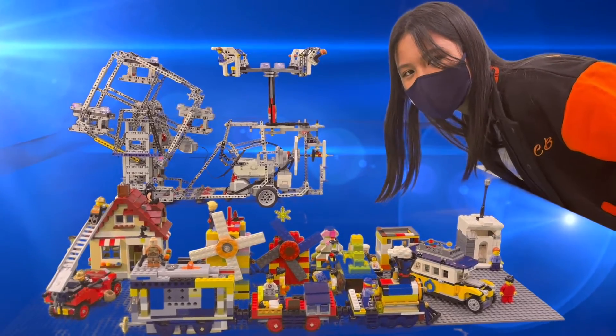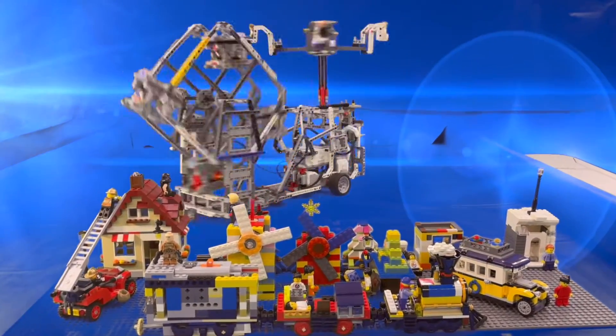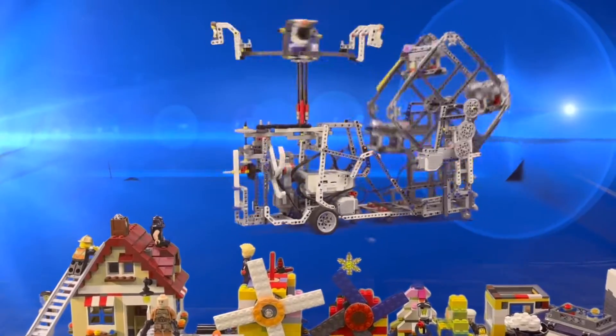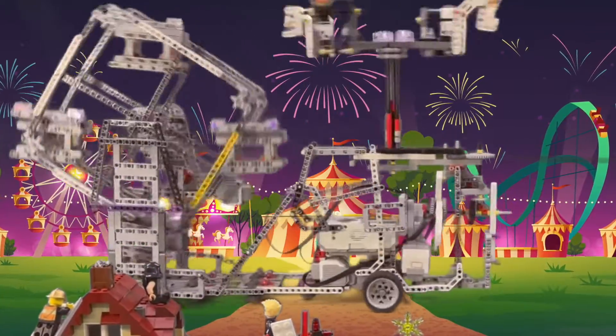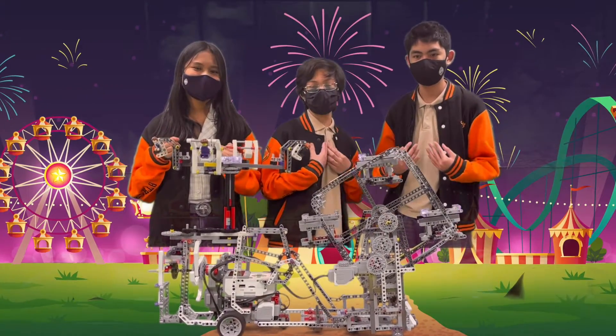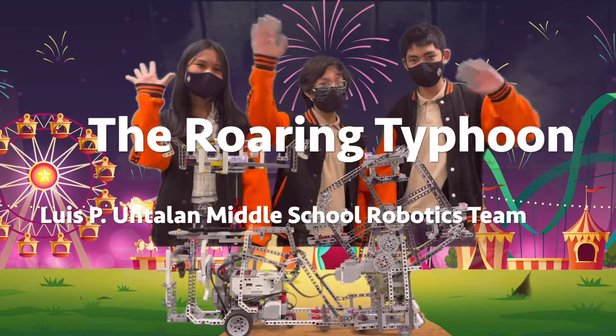And here is the Roaring Typhoon in action! Adiós!